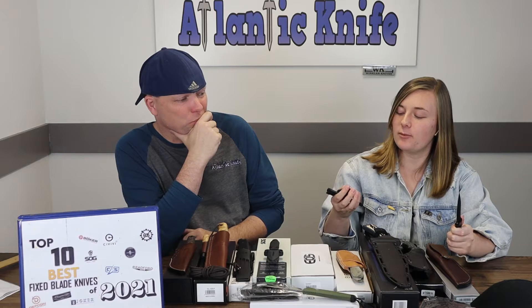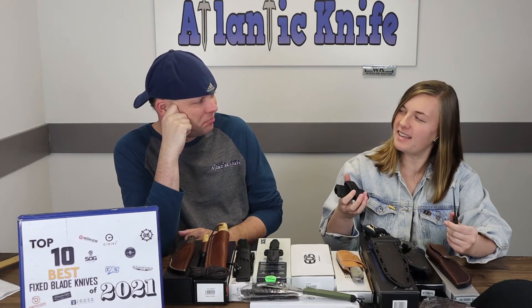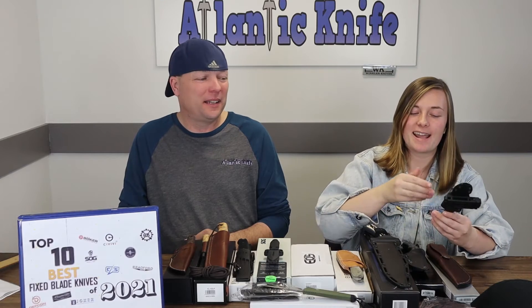The handles come off real easy to clean. It's extremely popular, looks cool, and has great blade steel design. In other words — it's bad, in the best way. You've got to have some on the list.